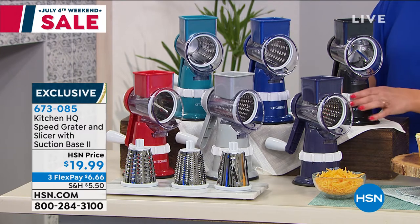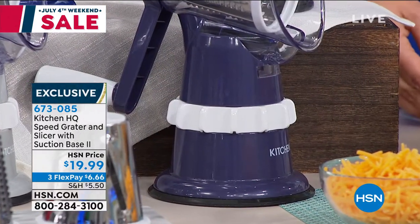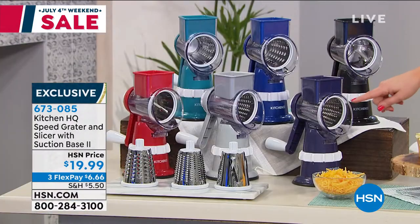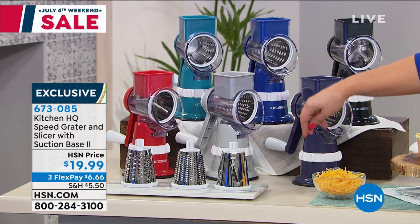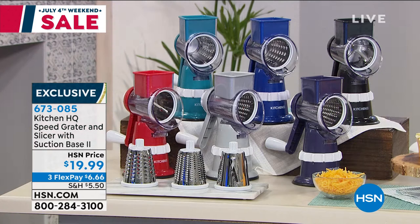You will get your grater with that cool suction base — once you twist the collar it suctions onto any sealed surface. You're also going to get your three stainless steel drums: your fine grater, your coarse grater, and your slicing drum. One-year warranty included as well.